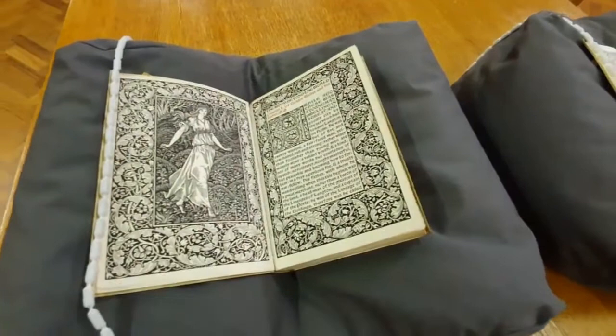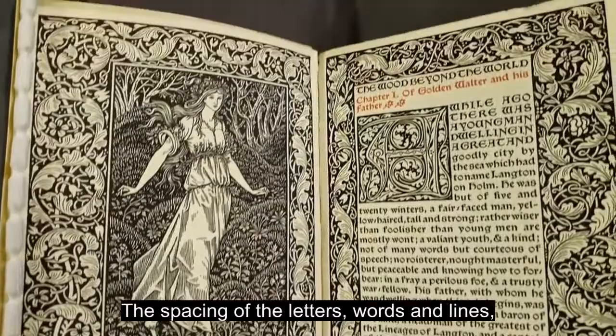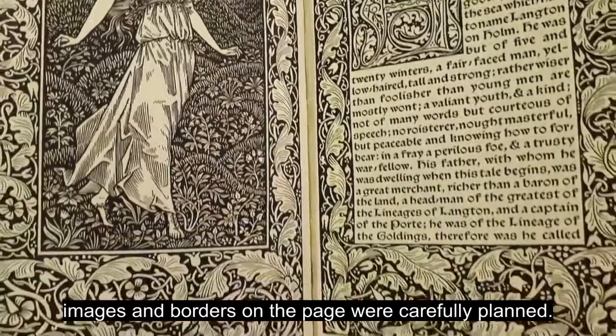Morris designed new type based on historic examples and intricate border designs. He sourced handmade paper for the press and high quality ink. The spacing of the letters, words and lines, widths of the margins, and placement of the text, images and borders on the page were carefully planned.